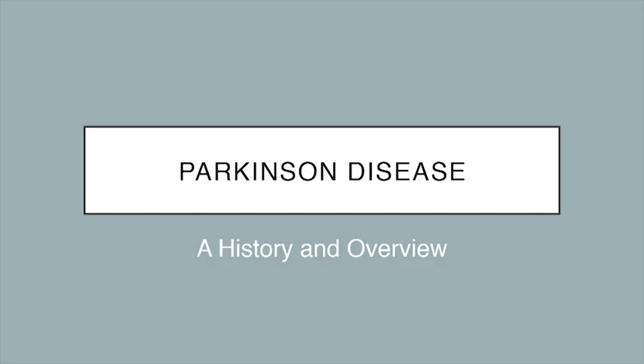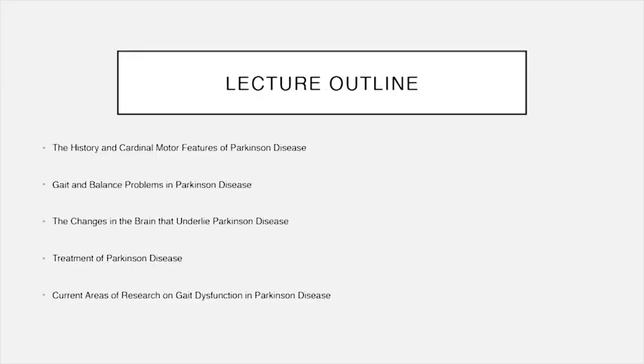For some of you who have been to the symposium in the past, I think a lot of this will be review, but I've tried to add in a few things that will be new for everybody. I have nothing to disclose. Here's a little lecture outline: we're going to talk about the history and cardinal motor features of Parkinson's disease, delve deep into gait and balance problems, the brain changes that underlie the disease, treatment, and current areas of research as it pertains to gait dysfunction.